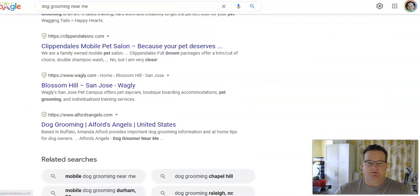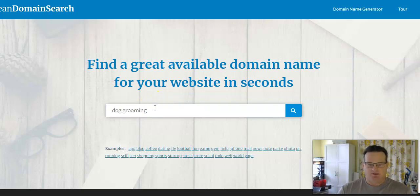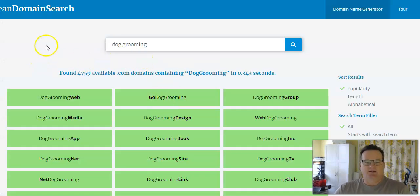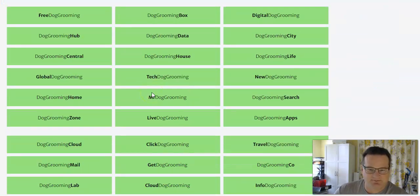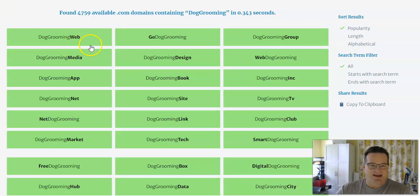There is a website called leandomainsearch.com. What it does is you go in and put in your main keyword — dog grooming — and it finds different combinations that are actually available for sale. It takes the keyword you put in and starts adding words on. So you go and look through these options.